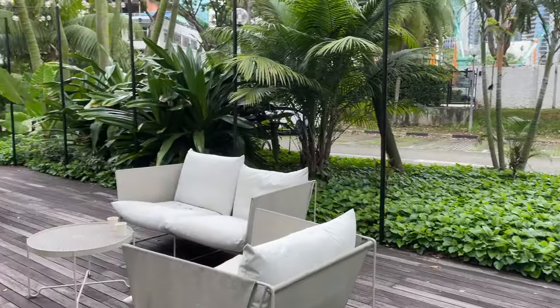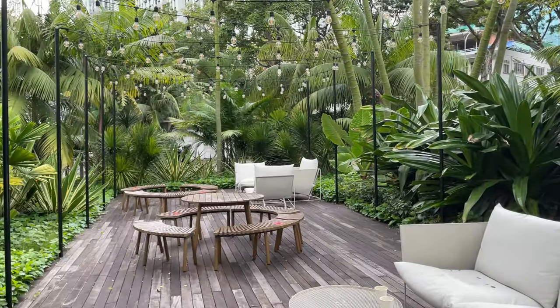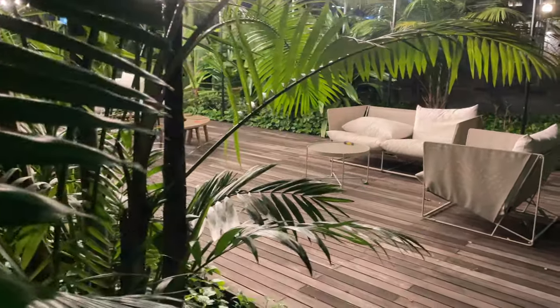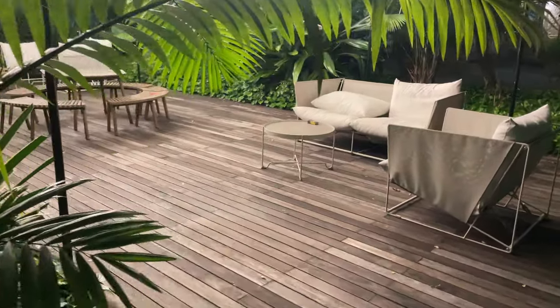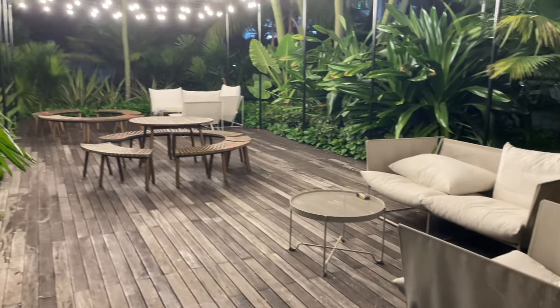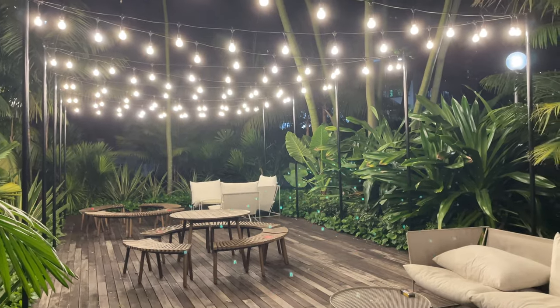I also loved this separate outdoor space in front of the building that has fairy lights at night — I think it would be a really nice place to have guests over. I hope this video was useful if you're moving to Singapore and looking for a short-term place to stay, or if you're considering visiting Singapore and want a hotel you can comfortably work from. Feel free to leave a comment or like this video if it's been helpful, and I'll see you next time.